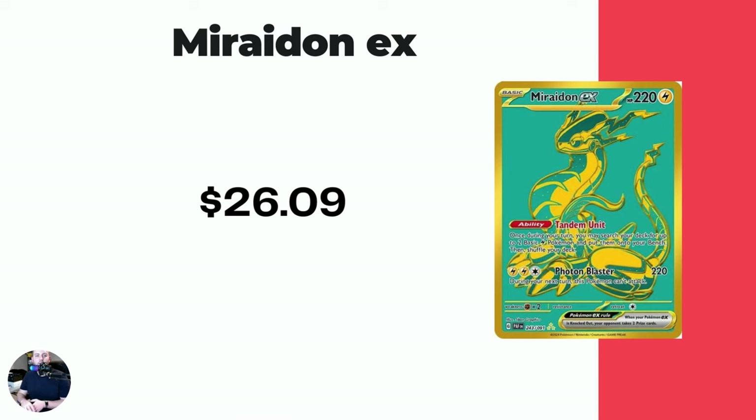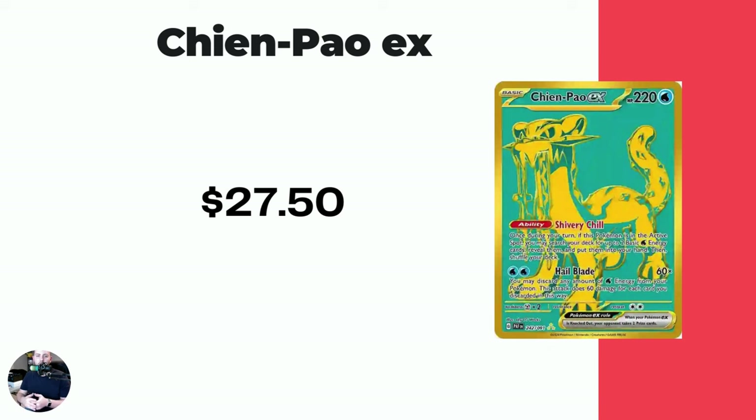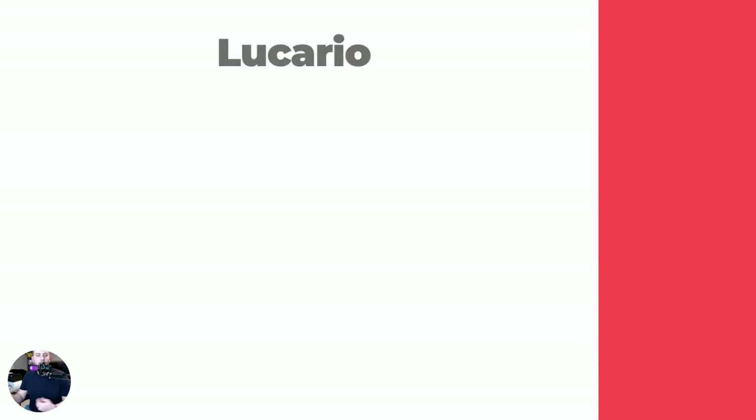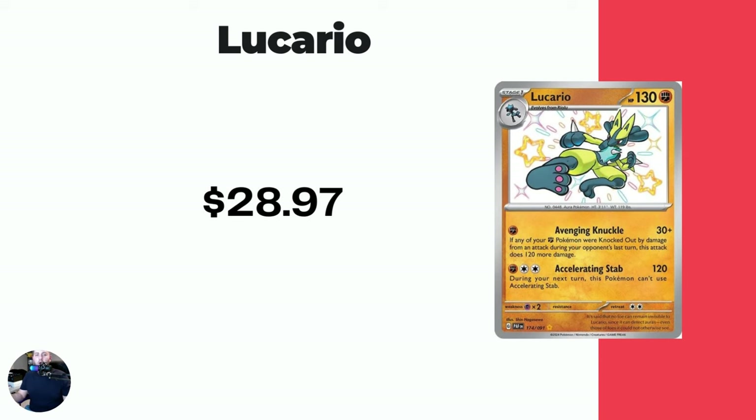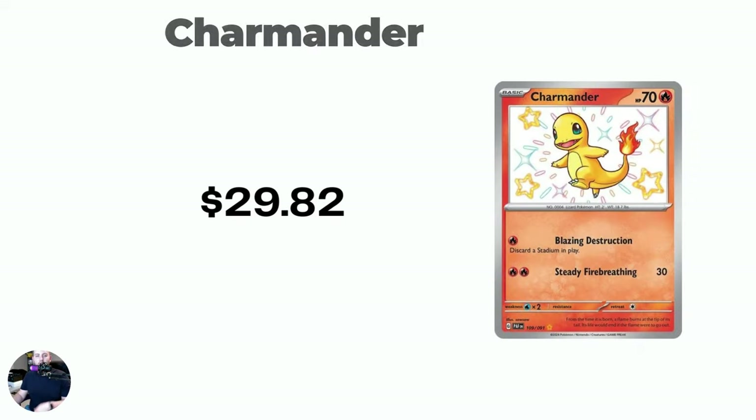Miraidon EX at $26.09 — I think this is the most expensive hyper rare of the bunch. Then we got a couple more baby shinies — we got Charmeleon at $27.23. Actually, the Chien-Pao is the most expensive hyper rare at $27.50 — I can't keep it all straight. Lucario — one that's always a popular shiny Pokemon, yellow instead of blue — looks awesome at $28.97. Then we got Charmander at $29.82.